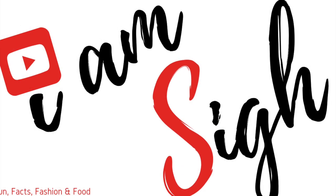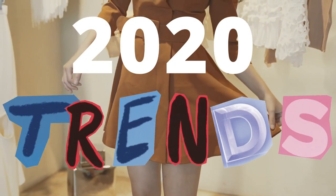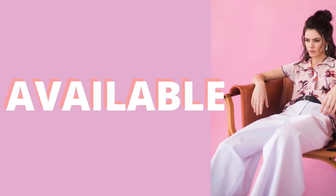Hey there, it's me Sai. I am a self-trained fashion stylist and I advocate my personal style. In this episode, I'm giving you free access to some of 2020's fashion trends which are wearable and possibly available in your closets.